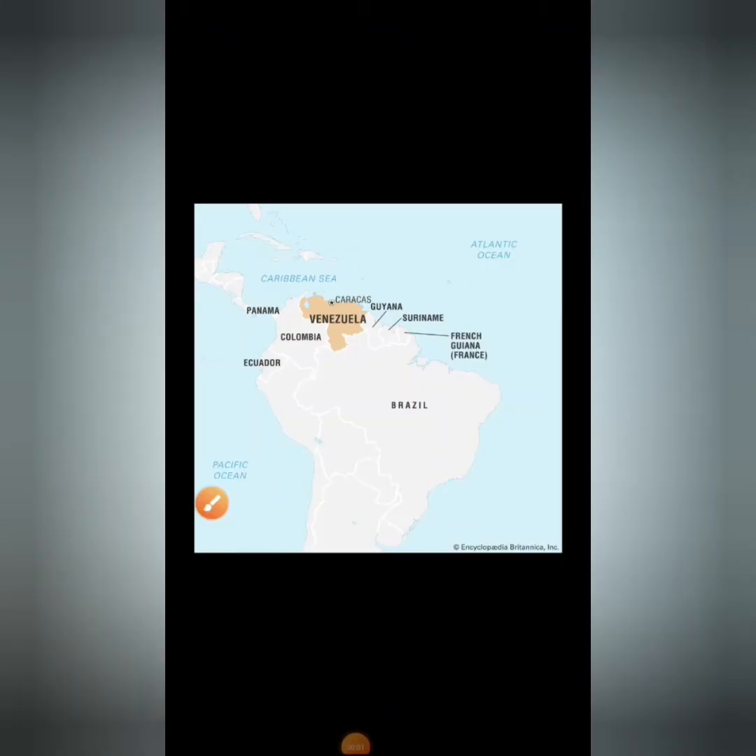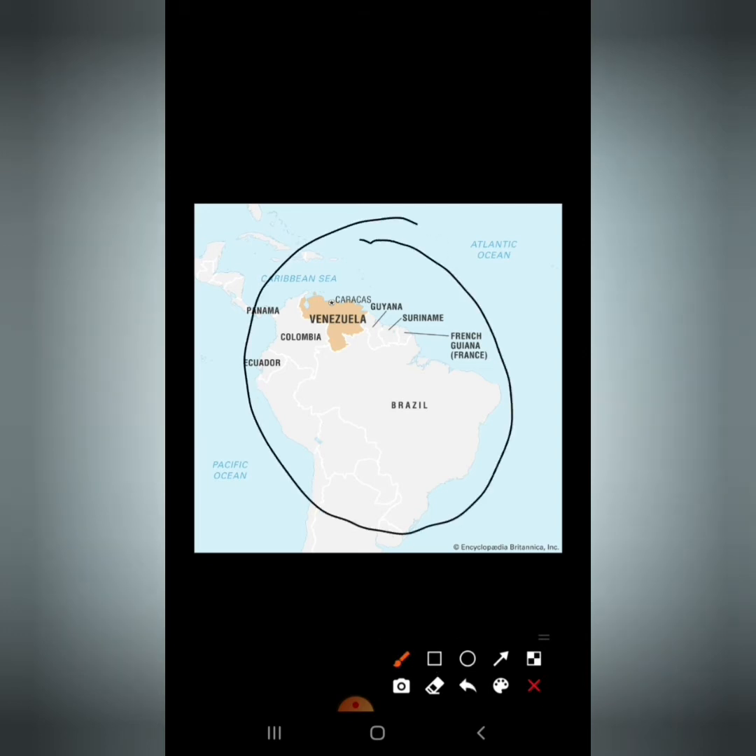Now, as you can see in the picture, this is South America. Venezuela is located on the north coast of South America. And the capital city is Caracas.